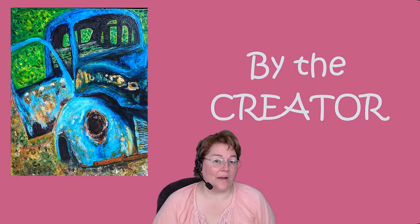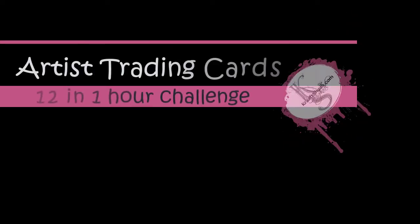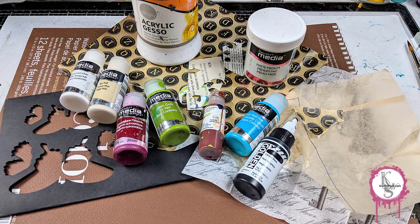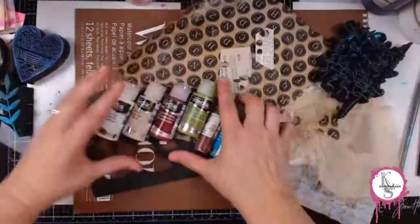Hi, I'm Heather at The Craft Shack, where we believe all were created by the Creator to be creative. Join me now for another art adventure. Hello and welcome to Heather's Art Adventure.